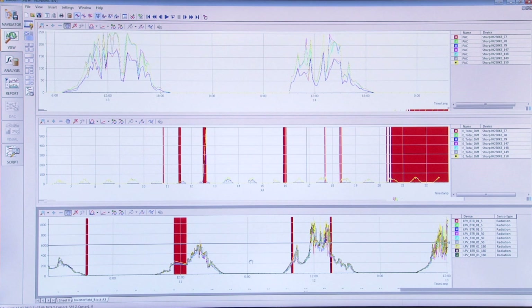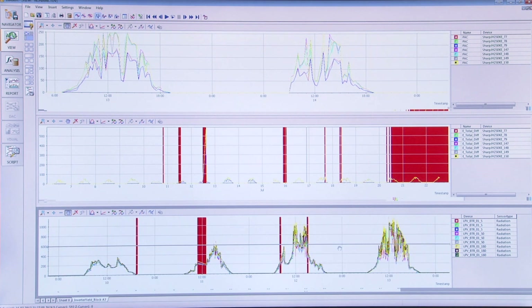Here you can see the different irradiation sensors available in a solar plant — from the pyranometer and also the different irradiation sensors. This shows all this information, so basically you can look at the plant through different parts and see what's happening.